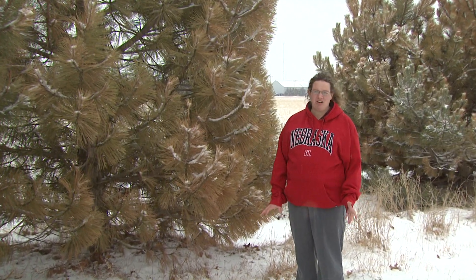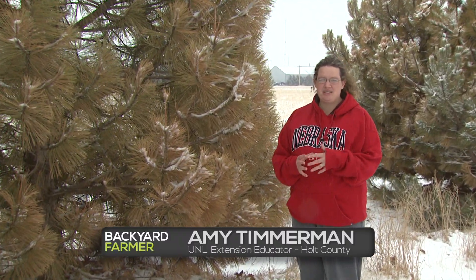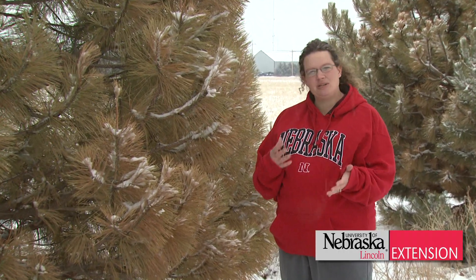This winter has been really hard on our evergreens. Pine trees throughout the state have been damaged permanently due to the drought last summer and that continued drought this winter. We haven't had a lot of precipitation, a lot of snow, and so our evergreens are really taking a hit because of this.